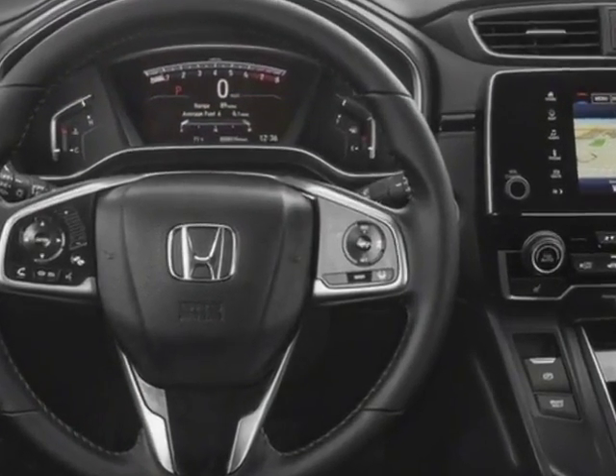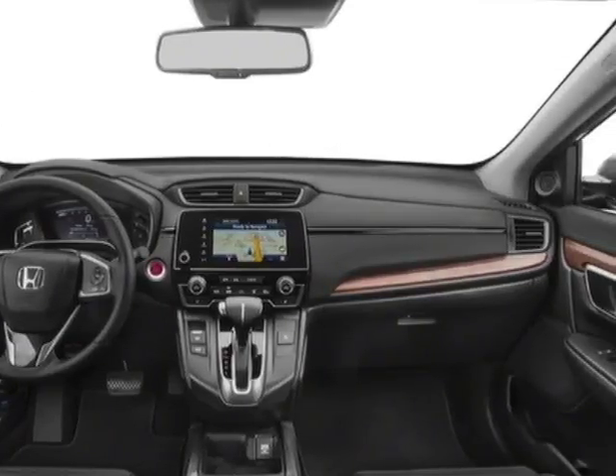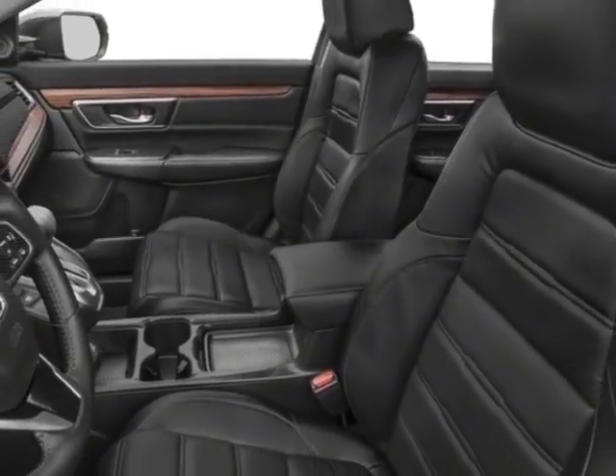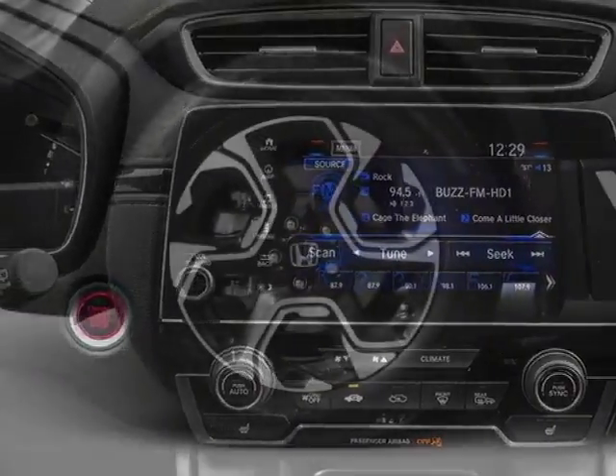Additional options for this vehicle include power driver's seat, navigation system, sunroof, and driver airbag. Call 334-347-1288 or email our friendly sales staff today to schedule a test drive.